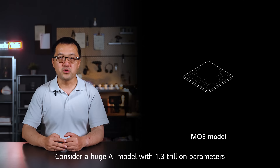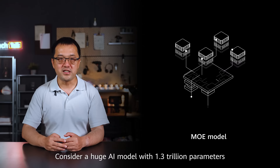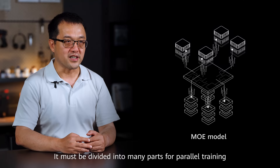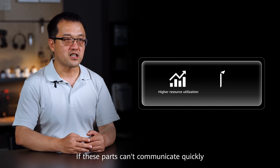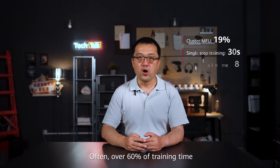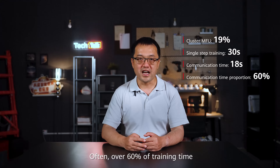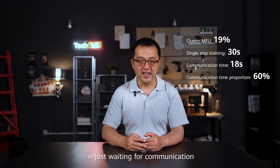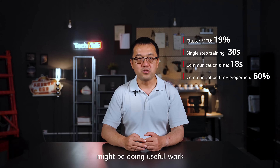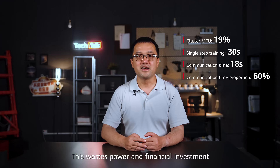Consider a huge AI model with 1.3 trillion training parameters. It must be divided into many parts for parallel training. If these parts can't communicate quickly, the process slows. Often, over 60% of the training time is just waiting for communication, and as little as 19% of the computing power — MFU — might be doing useful work, despite significant power and financial investment.